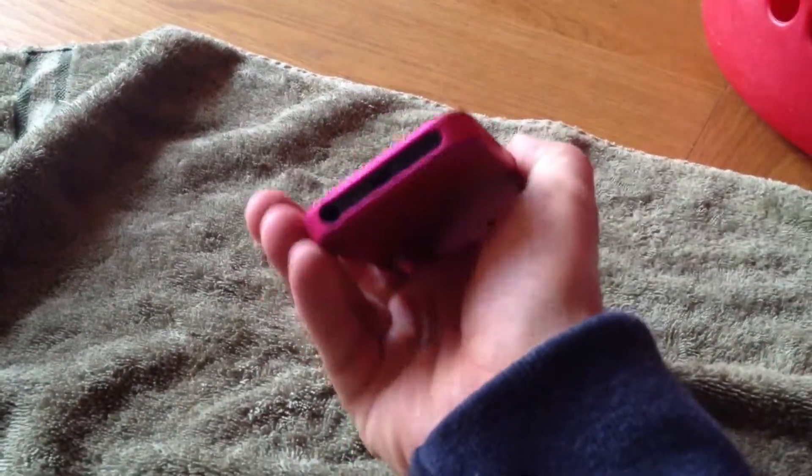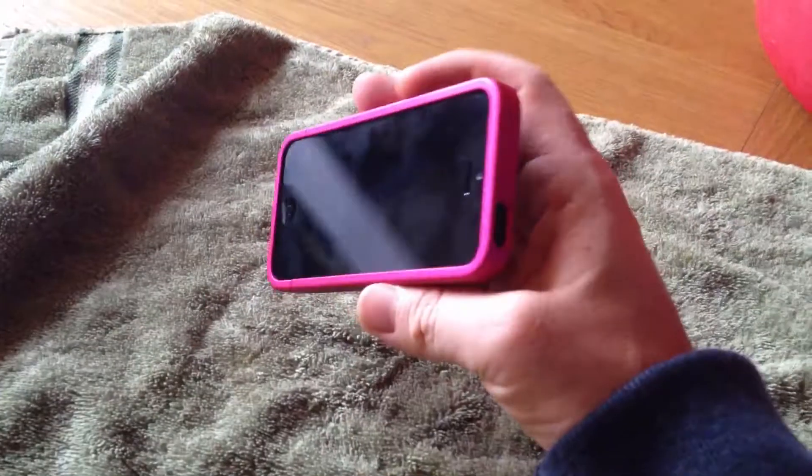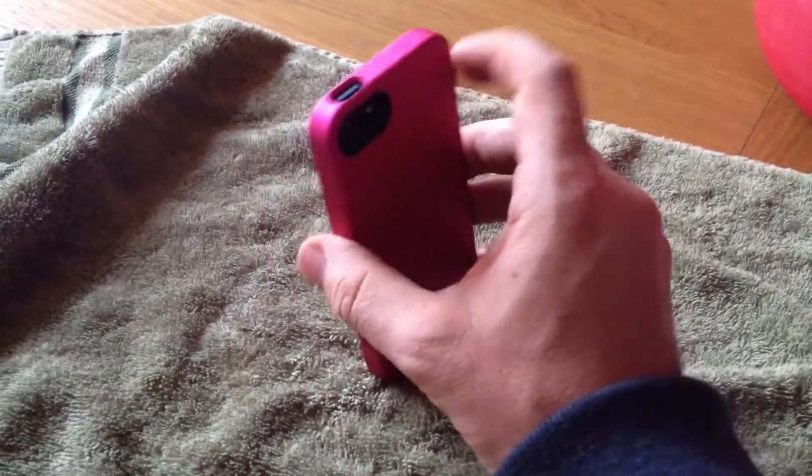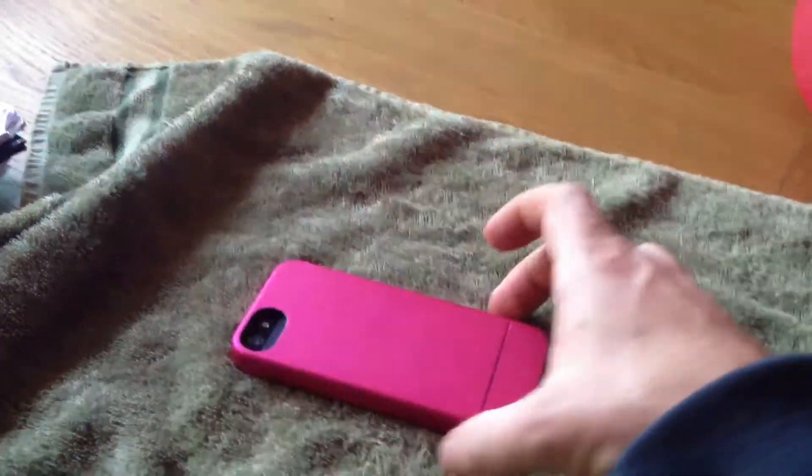They put a lot of thought into other aspects of the case, but you obviously buy a case to protect your phone — that's the main purpose — and because it doesn't do that, it's just a really, really bad design. I'm really, really disappointed.